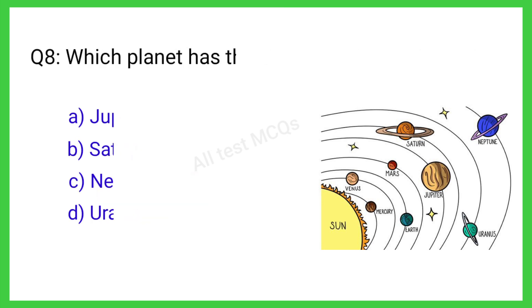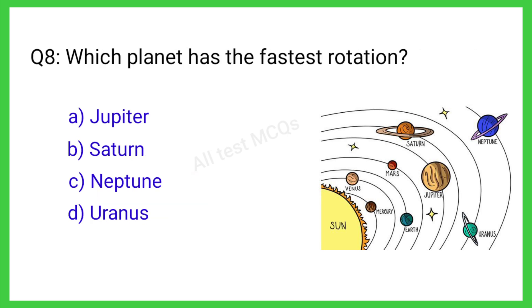Q8. Which planet has the shortest rotation? The correct answer is A. Jupiter.